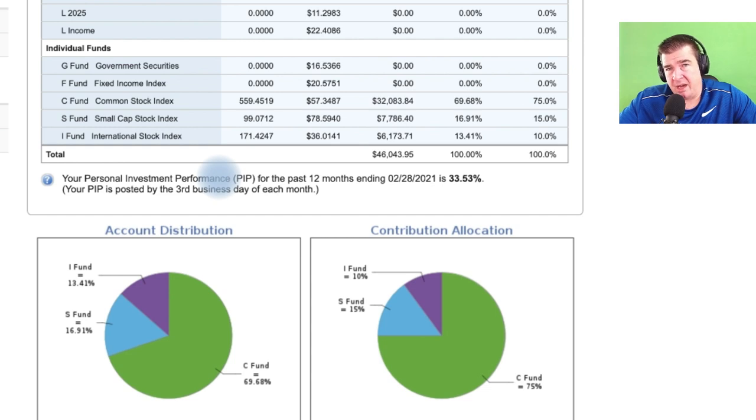The contribution right now sits at 10%. As you can see here, the performance over the last 12 months is 33.53% — it doesn't get any better than that. If you want to be an investor, this is a great way of adding that specific layer.